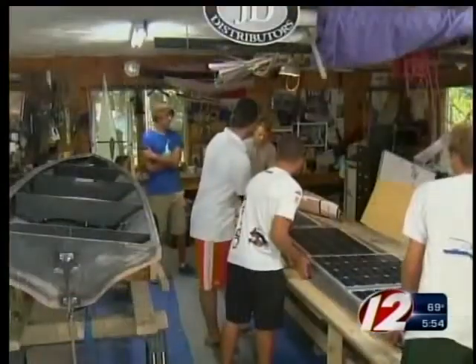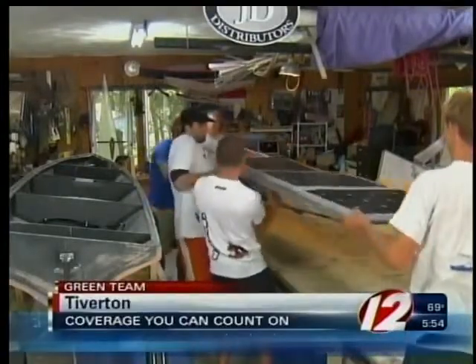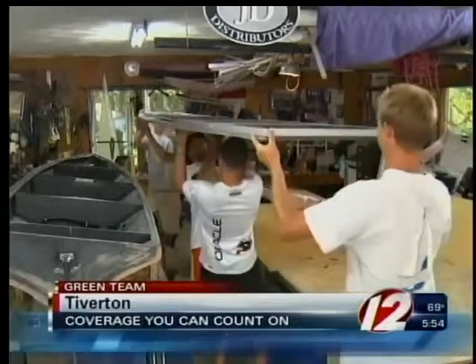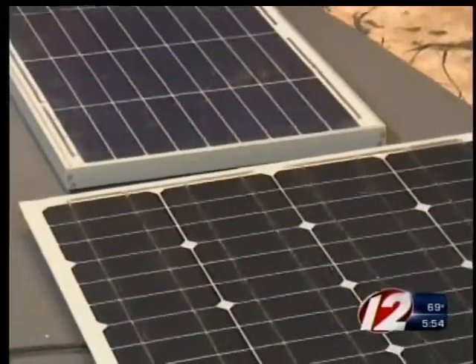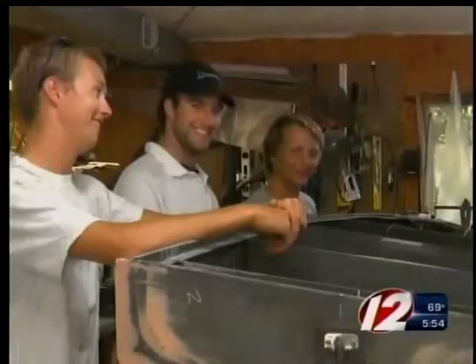The first autonomous solar-powered transatlantic crossing is about ready to launch. The design team, a group of local college kids, in this Tiverton garage. This group of five friends has spent countless hours working on this 12-foot solar-powered boat named Scout. Scout's fully autonomous, so we have pre-programmed waypoints that it will follow across the Atlantic. These solar panels will power the motor and the electronics to get it all the way to Spain.